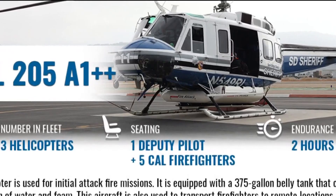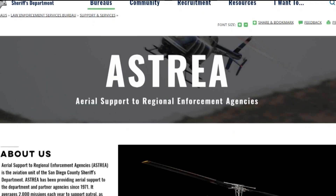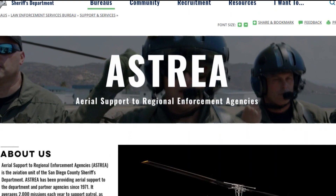ASTRIA — Aerial Support to Regional Enforcement Agencies — is the aviation unit. It's a collaborative effort between the San Diego County Sheriff's Department and Cal Fire.